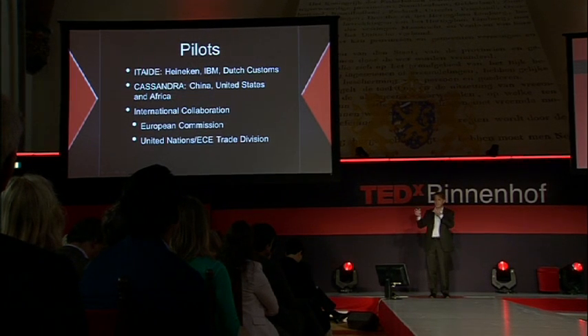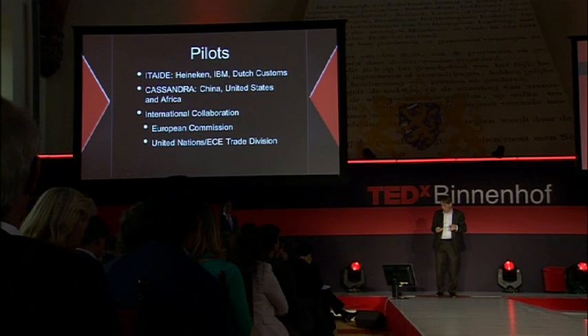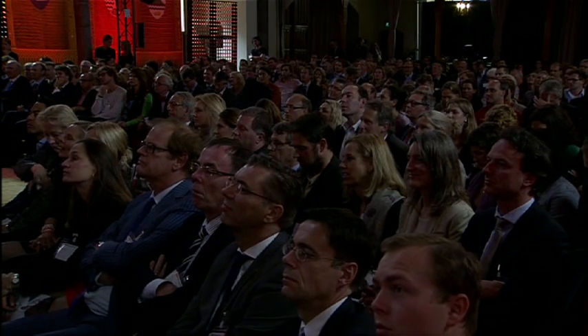Now we are in a much larger project called Cassandra, also EU-funded, building more ambitious pilots between Europe, China, the United States, and Africa to validate the concept and explore rollout. The key issue is that the data pipeline only works if others join — it doesn't make sense to have this IT innovation only in Rotterdam. We must disseminate it worldwide, collaborating with experts from the European Commission and the United Nations trade division in Geneva. This is all about virtual trade, open trade, sharing data, and international collaboration — the vision of VOC 2.0.